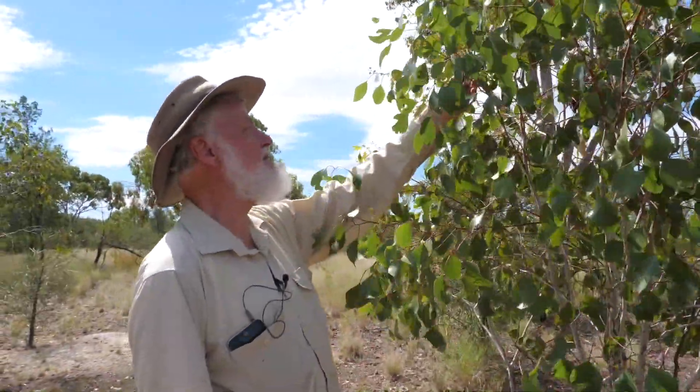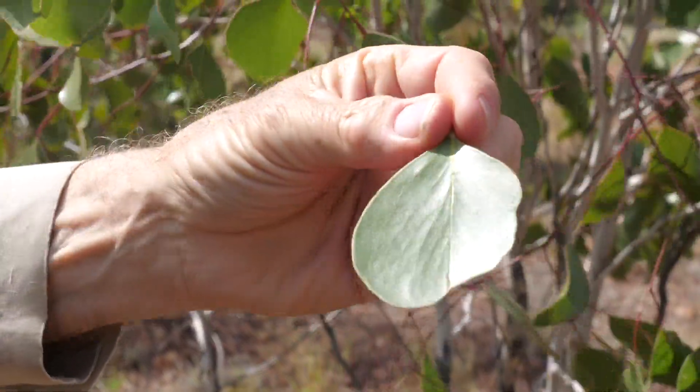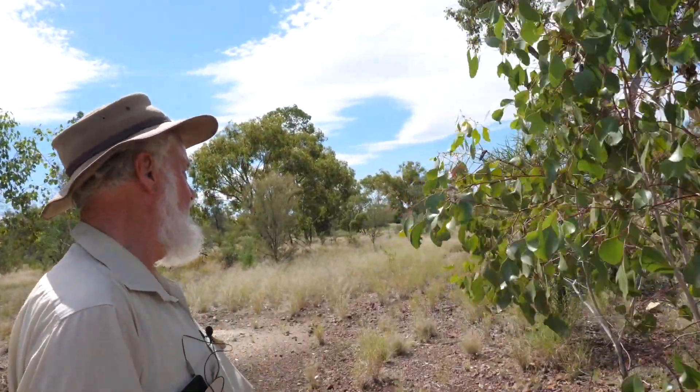The bimble box is very easily recognised by its round, shiny leaves. And in the moonlight, they glisten in your car headlights — very shiny, very round. So I went out after dark to grab some footage of bimble box leaves in the moonlight. It just so happened to be a full moon, so the timing was quite perfect. It really is quite remarkable how bright and reflective the bimble box leaves are, and how obvious they are at night. There are really no other trees that glisten like the bimble box.